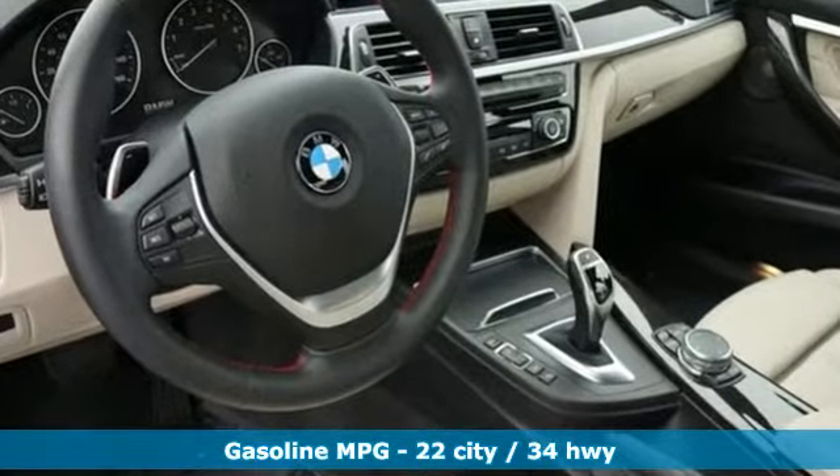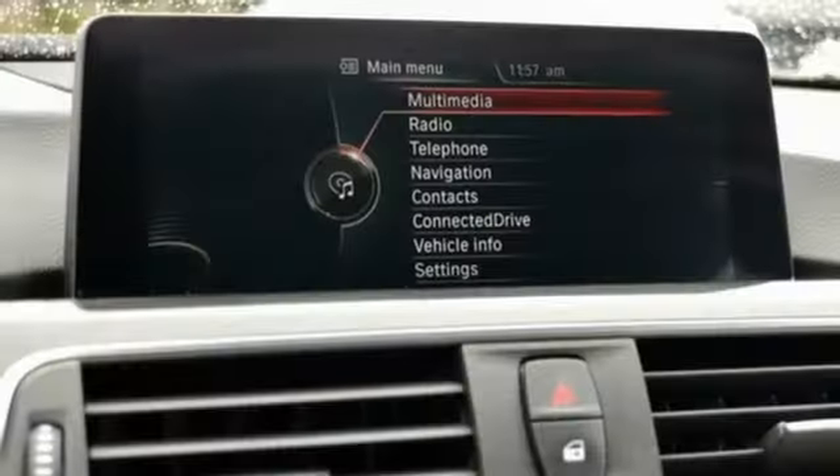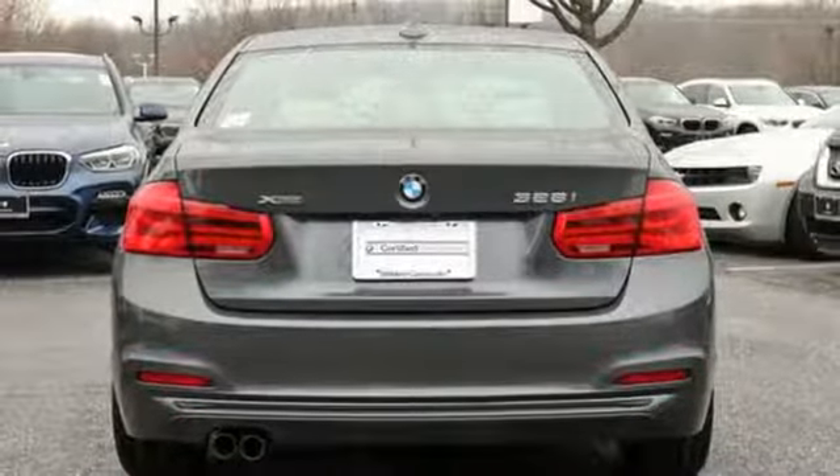Streaming audio, power heated mirrors, dual zone climate control, auto dimming rear view mirror, driver memory seats, turbo inline four cylinder engine, aluminum wheels, gas pressurized shocks, and automatic transmission.